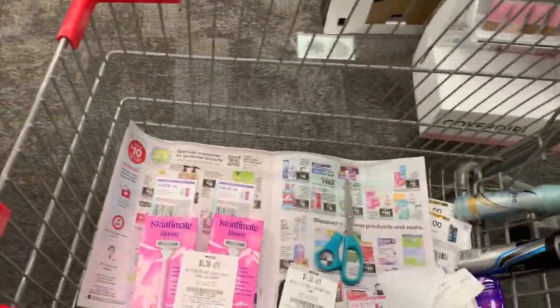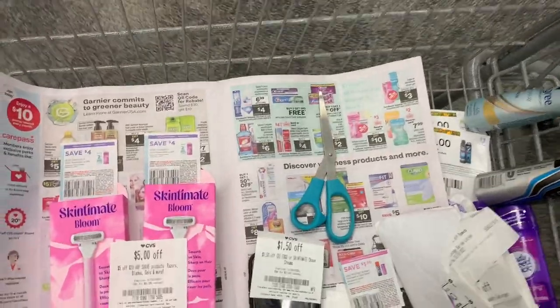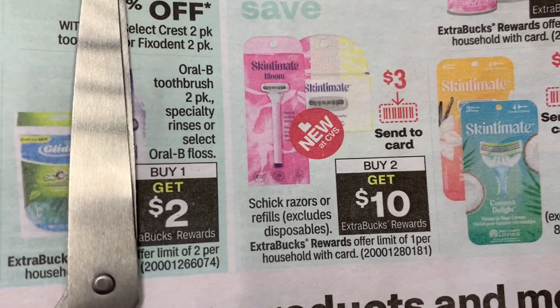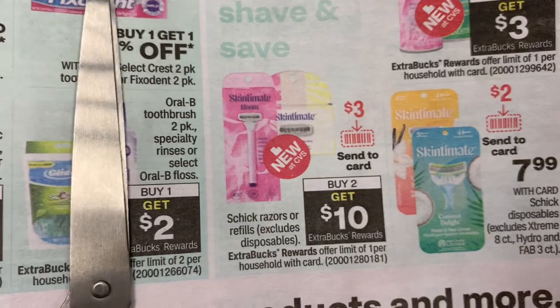So my first deal is definitely going to be a razor deal because they are free plus a nice moneymaker. The Schick razors are buy two, and you are going to get a $10 ExtraBuck.